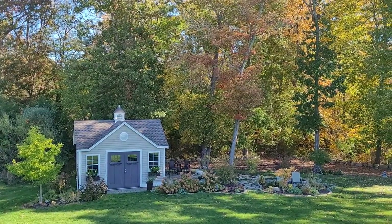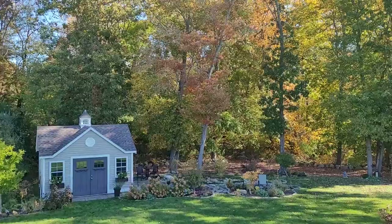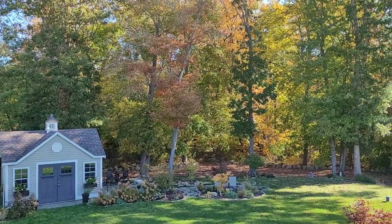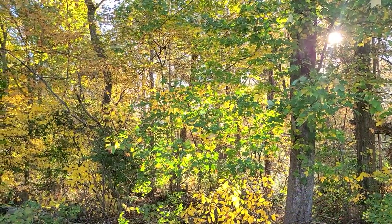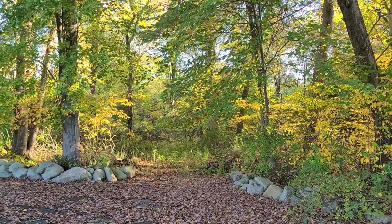It's officially leaf peeping season in New England and the foliage is looking absolutely beautiful. I'm so lucky to have this view in my backyard. So I thought it'd be the perfect opportunity to do the October garden tour. Let's go ahead and take a look at how the garden still looks right now in the third week of October.